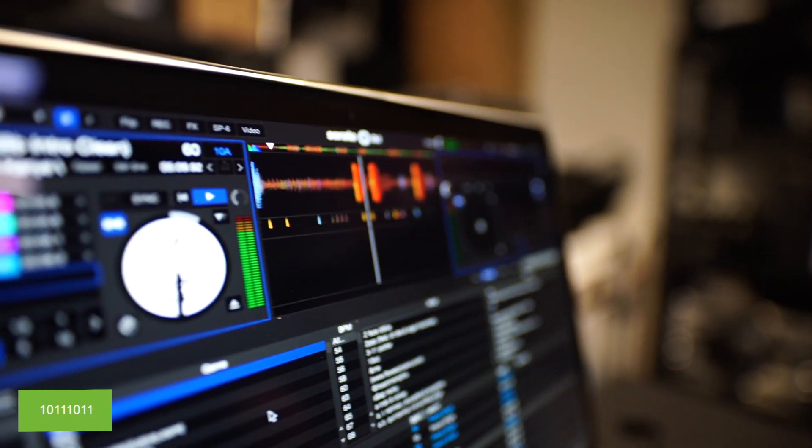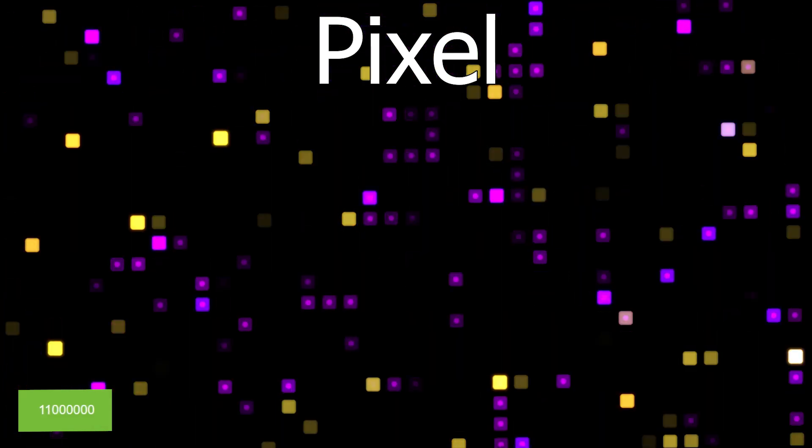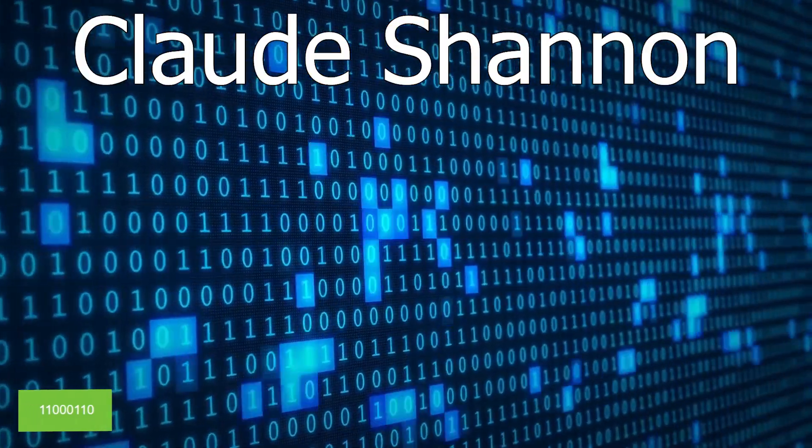The term 'pixel' is a combination of 'picture' and 'element,' representing the smallest unit of a digital image or display. The word 'bit' is a combination of the words 'binary digit,' first introduced by Claude Shannon in 1948.